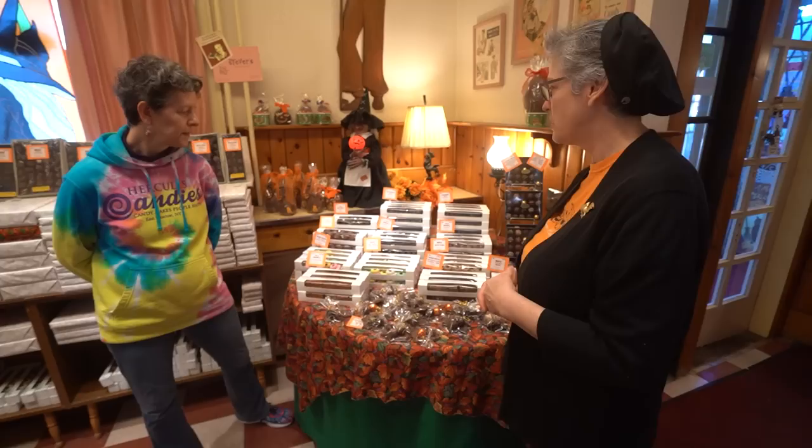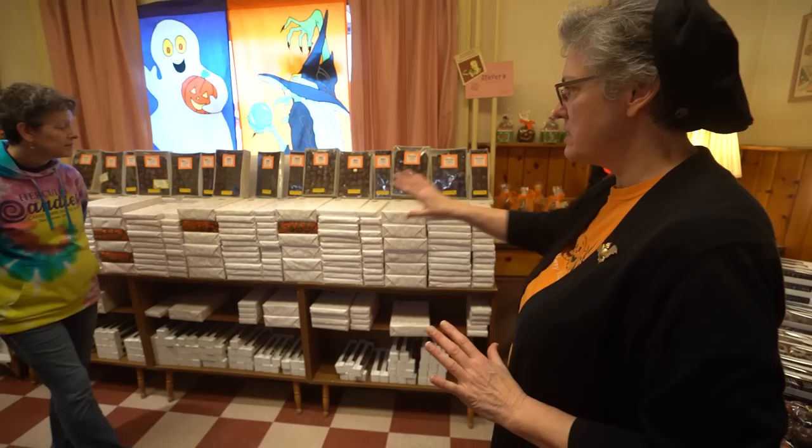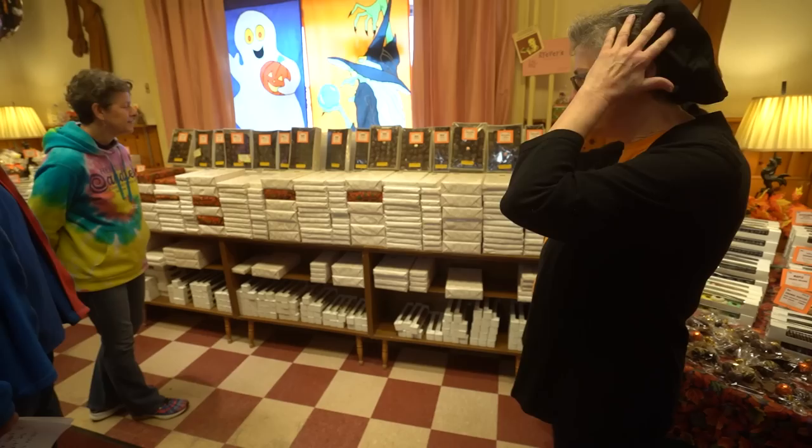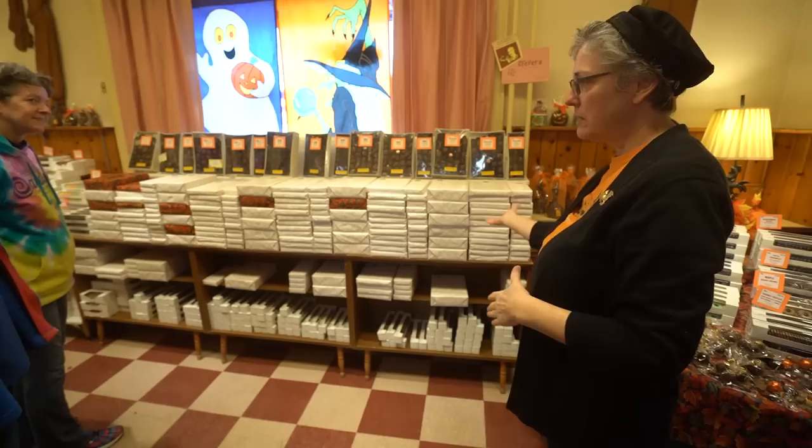These are our five boxed assortments. All the candy you saw up in the cold room and the stock boxes becomes all of these assortments. We wrap every box. Our paper gets changed to red for Christmas and we stay in the red paper right through Valentine's Day. Then we go back to the springy paper. Right now we've got some fall options as a choice as well.